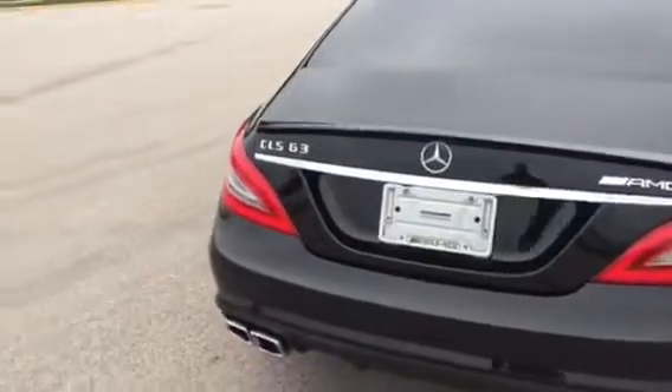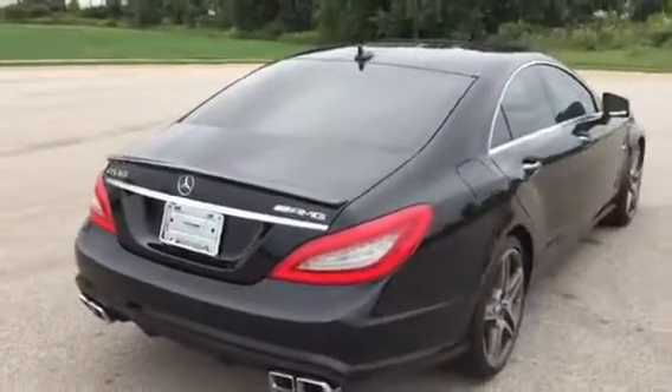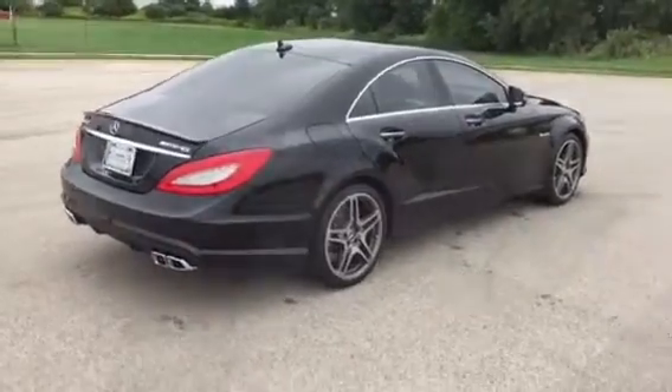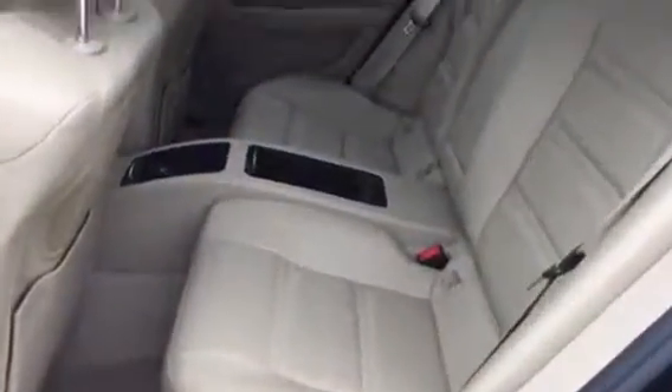It's loaded with options: navigation, heated seats, memory seats. It's gorgeous. Let me show you. This car has the beige interior — of course it's leather, and it's perforated.